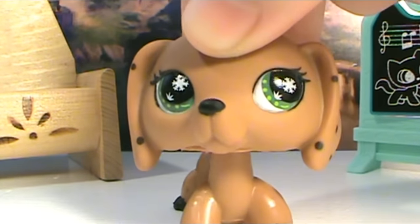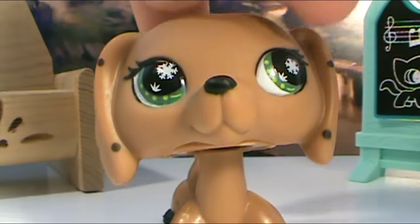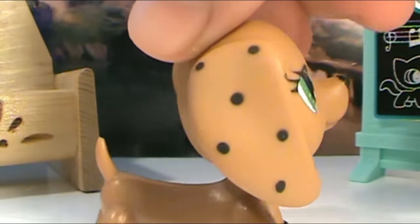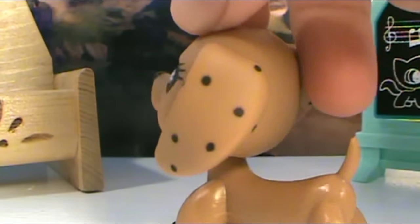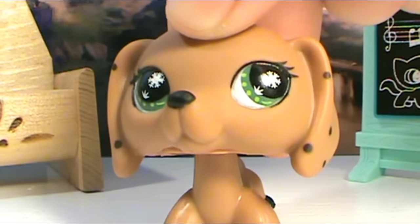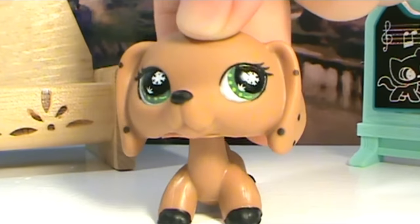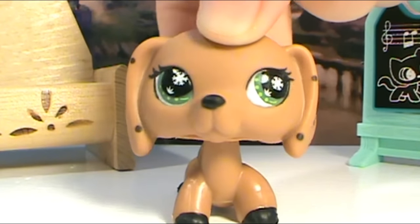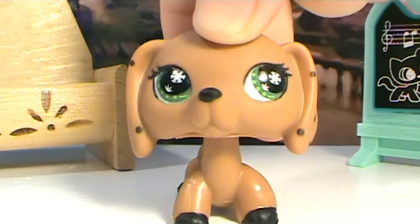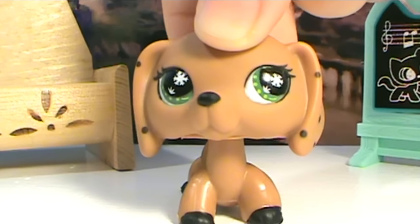First of all, I just wanted to say that my new LPS finally came in the mail. I'm so happy! The first LPS is actually the one I'm using right now. I've been wanting this dachshund for ages — she's actually my first option. Seeing her in perfect condition when she arrived, I was so happy. All the LPS I got came from a Monopoly board game.